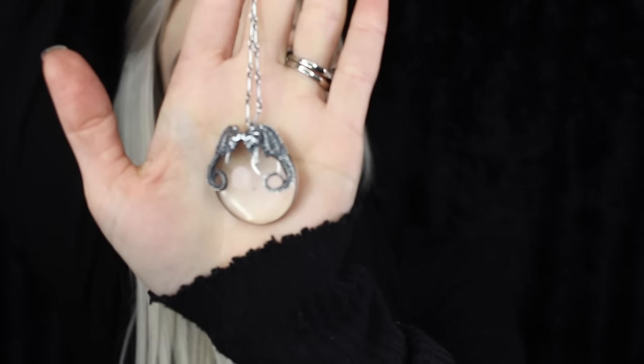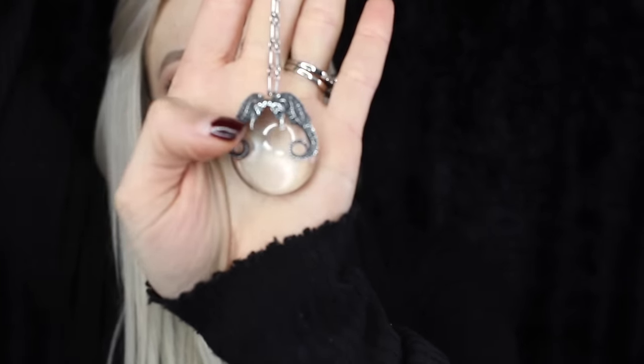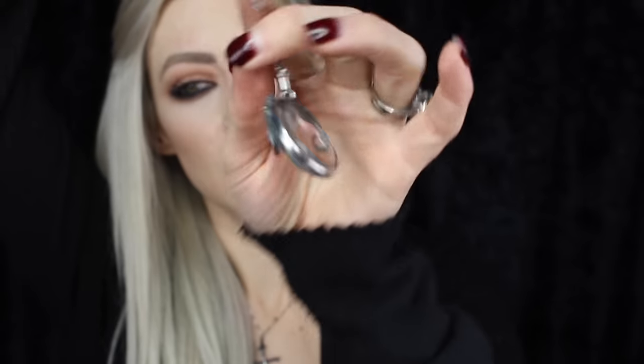Moving on to necklaces — this one I have on today is another Blood Milk piece called the Lorraine Cross. This is actually the second time I've bought this piece because I unfortunately lost it at a photo shoot in downtown Detroit. I was really sad because quite a few great friends pitched in to buy it for me, but I bought it again.